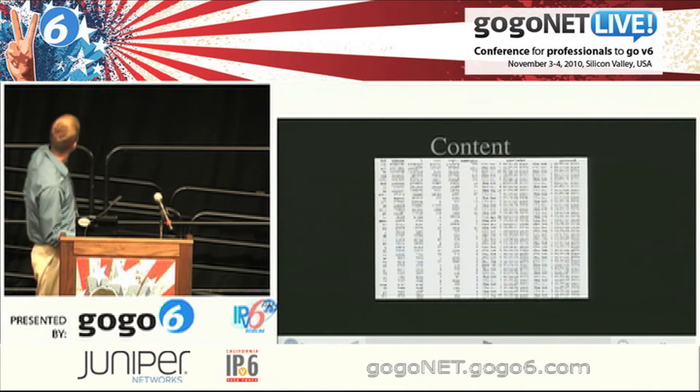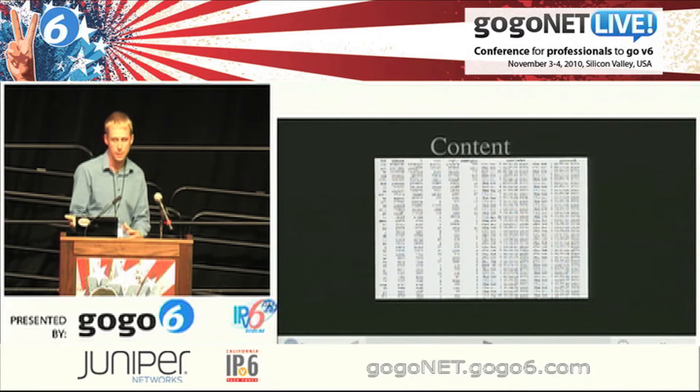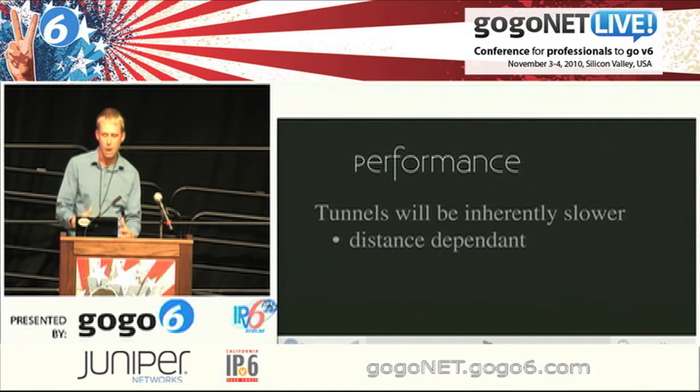Content: less than 1% of websites are reachable over IPv6. Yes, it's nice to have, but is it going to give you access to more things? Probably not. Performance: how are you going to get access? If it's native, great. If it's not native, you're probably going to be tunneled and it's going to be slower because it has to go to that tunnel server first and then out to wherever it needs to get to.